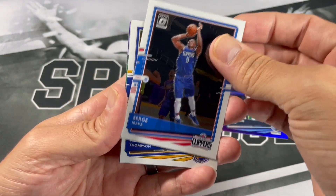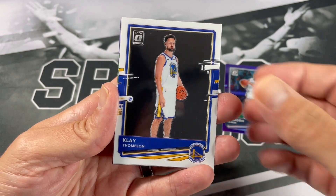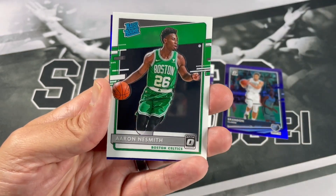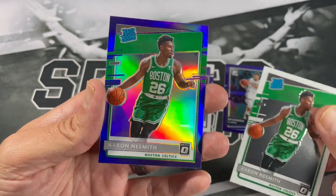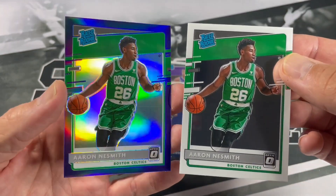Sergey Ibaka, Klay Thompson, rookie of Aaron Nesmith, and another purple of Aaron Nesmith. Aaron Nesmith pack — nice.